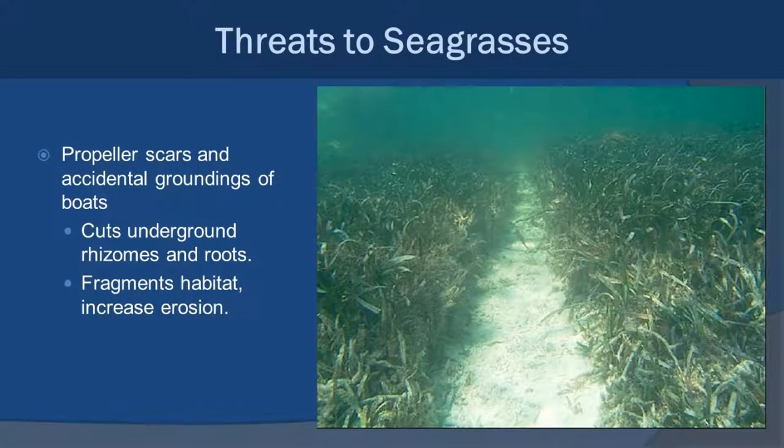There are quite a few threats to seagrasses throughout their range globally. One of them is propeller and grounding scars — this happens when a boat goes too shallow and the propeller cuts through seagrass in shallow water, or a ship runs aground and crashes into shallow water. Either way, you end up cutting the horizontal rhizomes, leaving a gap. Water currents can then take the sand within that gap and start eroding it away. The root structures underneath the remaining seagrasses become undercut, sediment gets removed, and eventually they start to die off — and that gap gets wider and wider. It takes a really long time for seagrasses to get back together and seal over those types of scars.